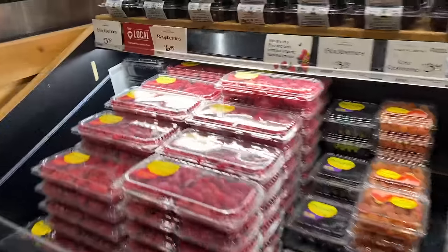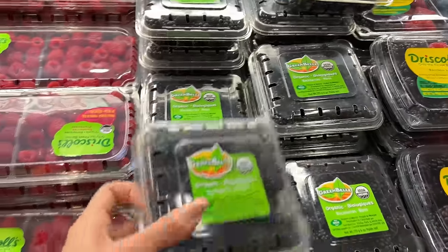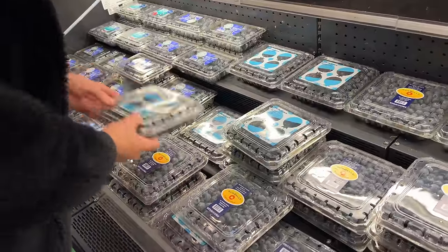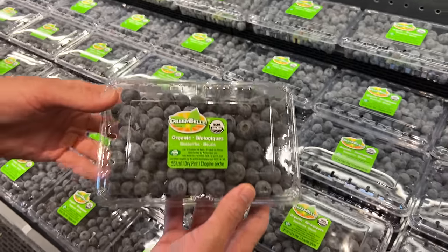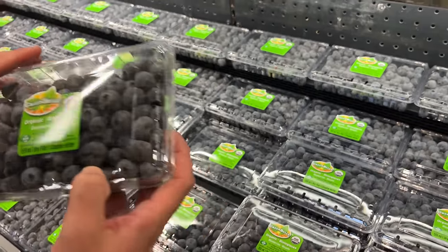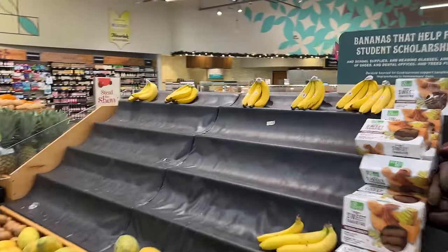Heading over to the berries — thinking about raspberries or blackberries, but they don't look that great. The blueberries packaging doesn't look good either, even though they're organic. Going around to the side, we found the good ones — these are good-sized berries from an organic farm, and these are the ones we're choosing.